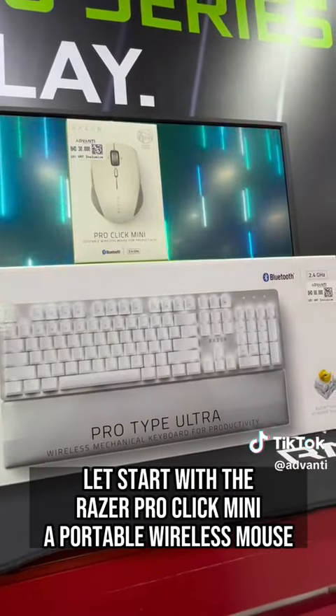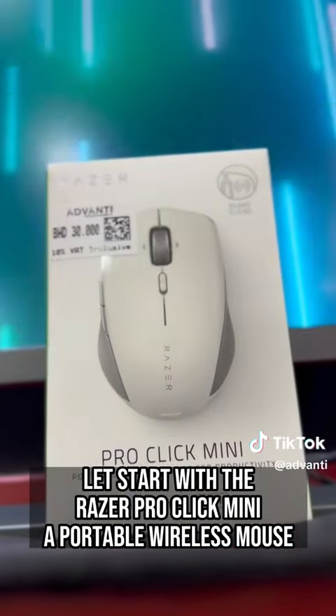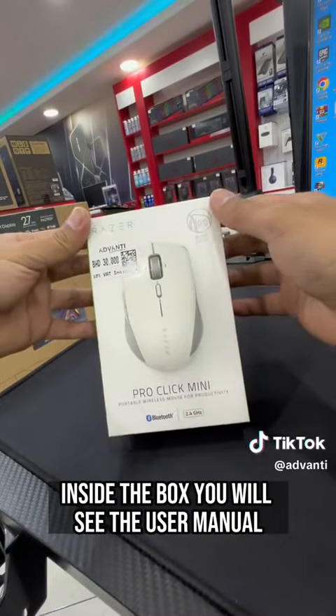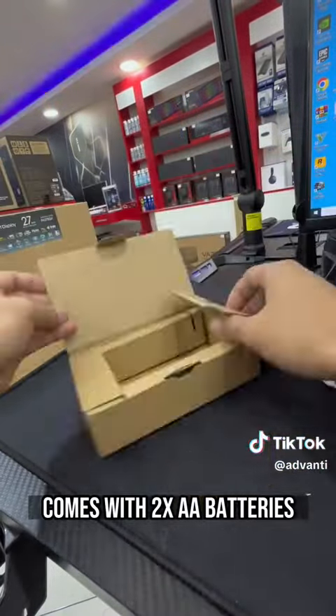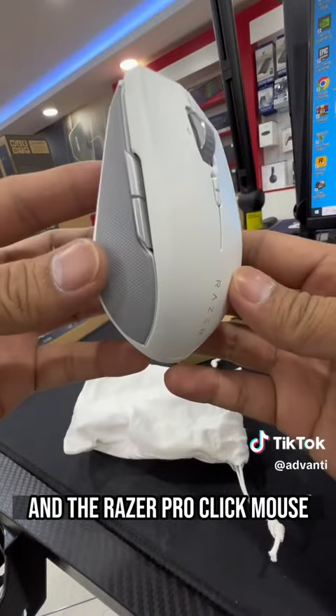Let's start with the Razer Pro Click Mini, a portable wireless mouse. Inside the box you will see the user manual, AA batteries, and the Razer Pro Click Mouse.